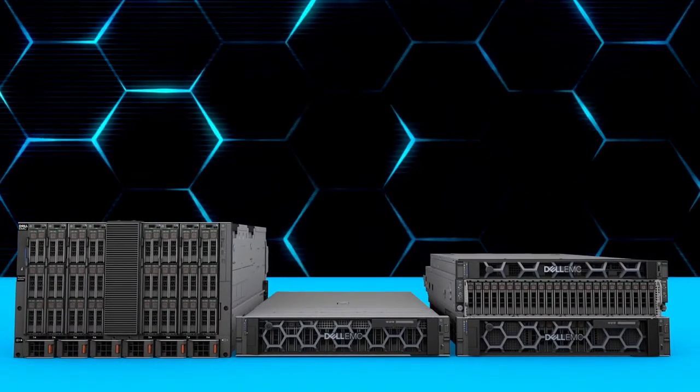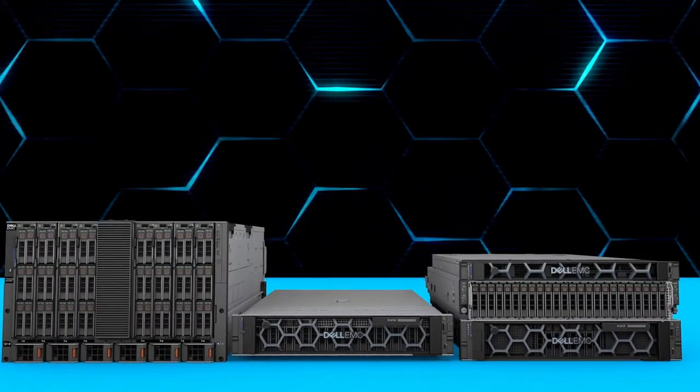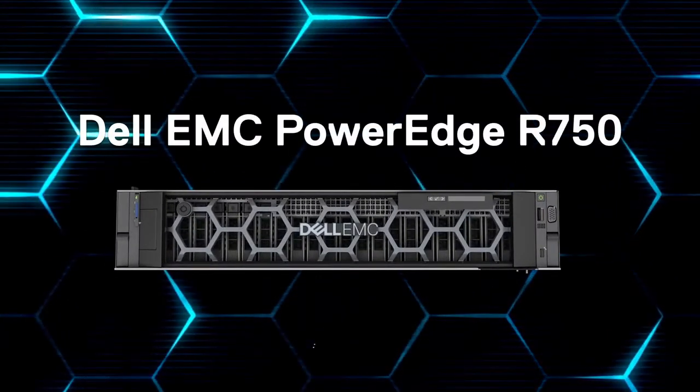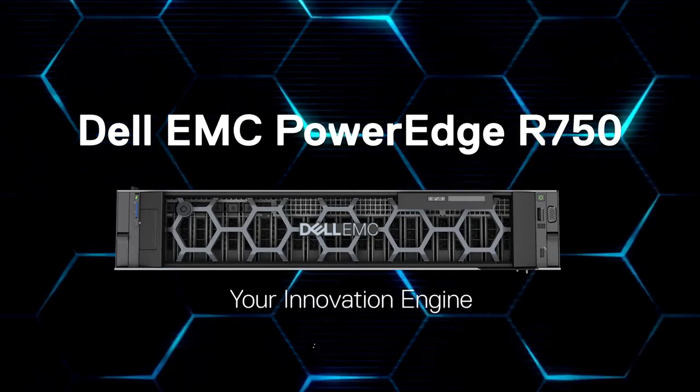Take control today and power your tomorrow with a server designed to evolve and transform with your organization. Innovate, adapt, or grow with the Dell EMC PowerEdge R750, your innovation engine.